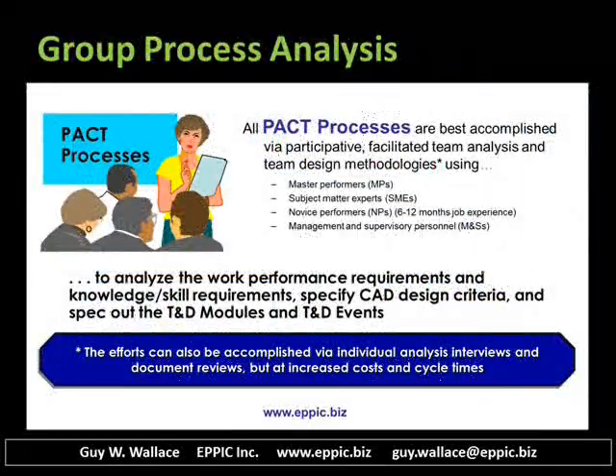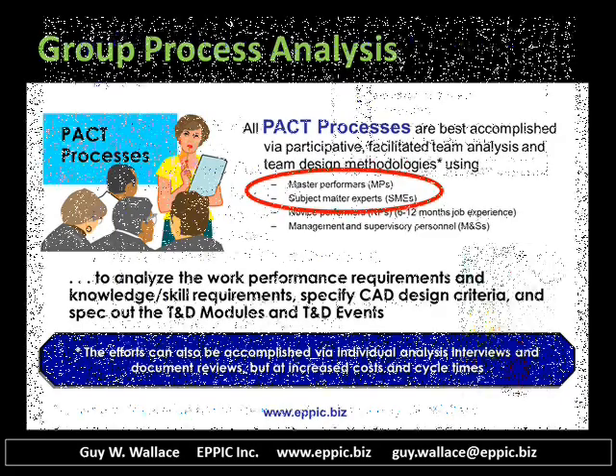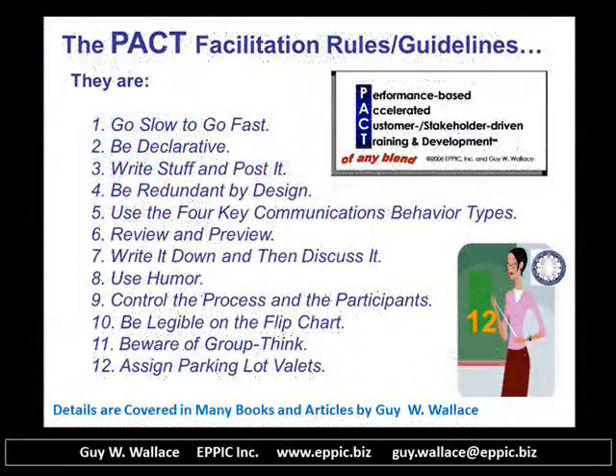In the group process analysis method, we use master performers, other subject matter experts, sometimes novice performers, and sometimes management and supervisory personnel. Facilitation in a group process is really key. It's critical. I have 12 general rules or guidelines for facilitators of the PAC processes. These are documented in many books and articles that I've published and are freely available on my website or as part of books that are now available as paperbacks and Kindles.